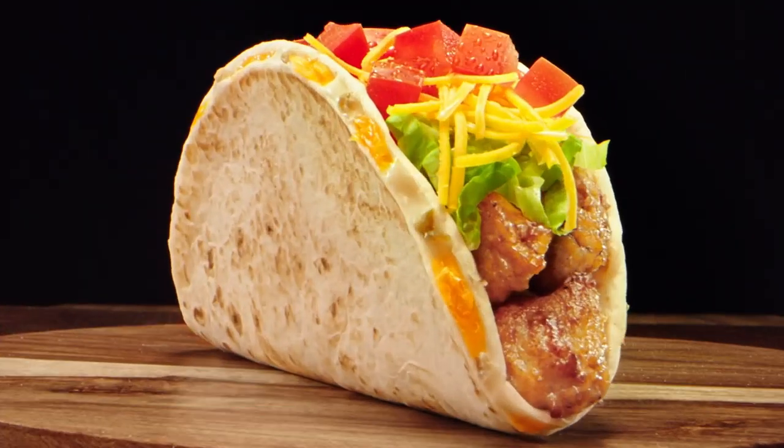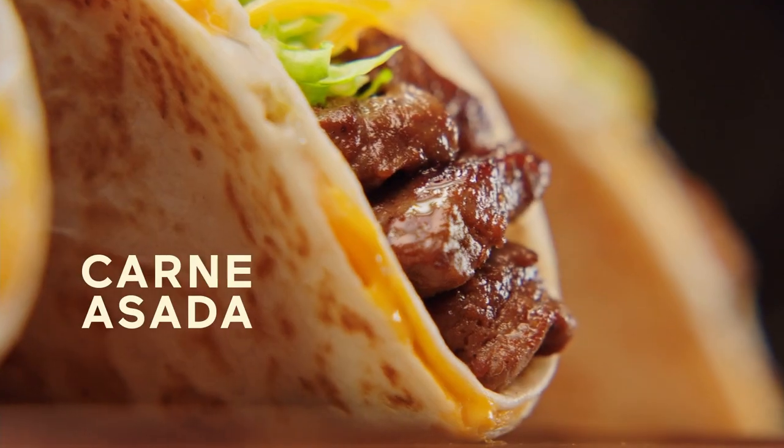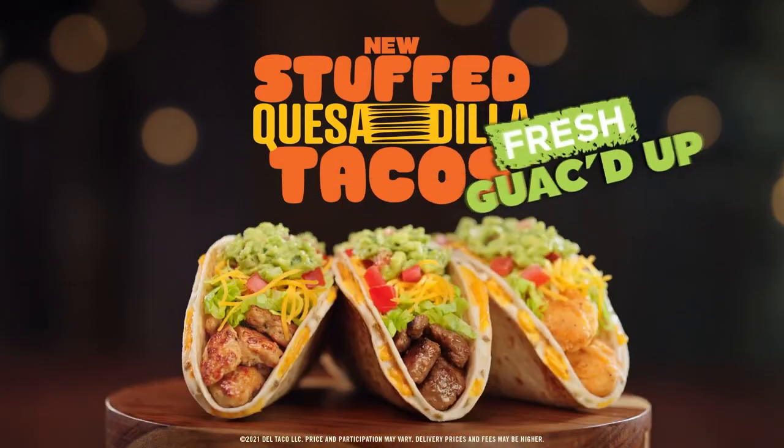Step 2: Stuff it. Del Taco's new stuffed quesadilla tacos are here, and they are cheesetastic. Try them guacked up, too.